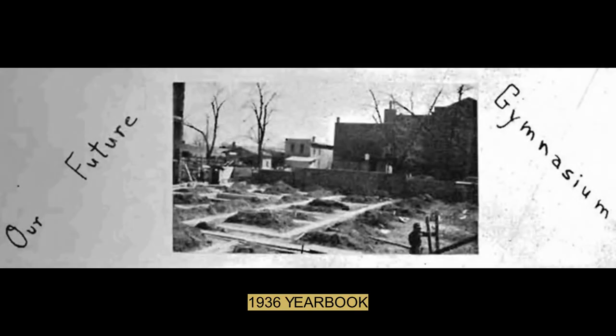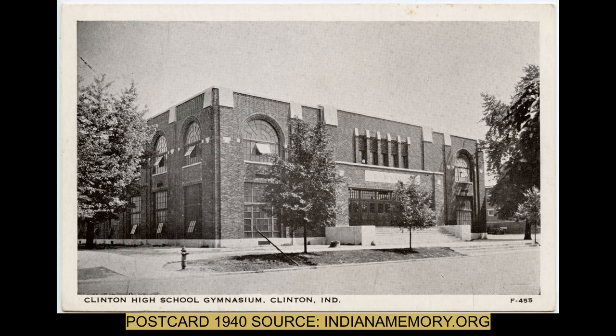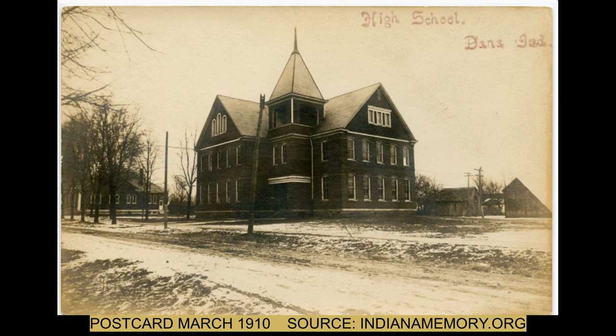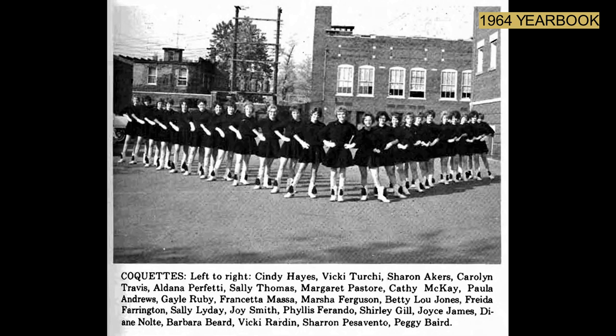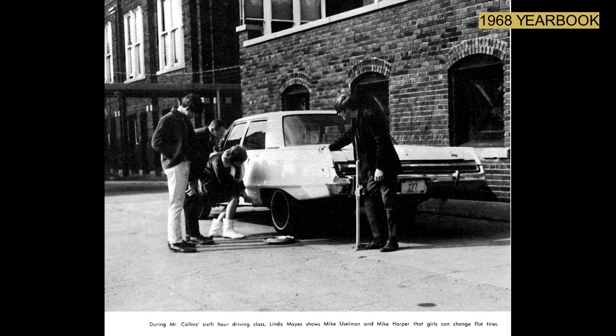Construction began in 1936 on the new gymnasium. The school gymnasium opened in 1937. The consolidation of the former high schools in Dana, Hillsdale, and St. Bernice happened in 1961. In 1966, a multi-purpose room was built next to the gymnasium.